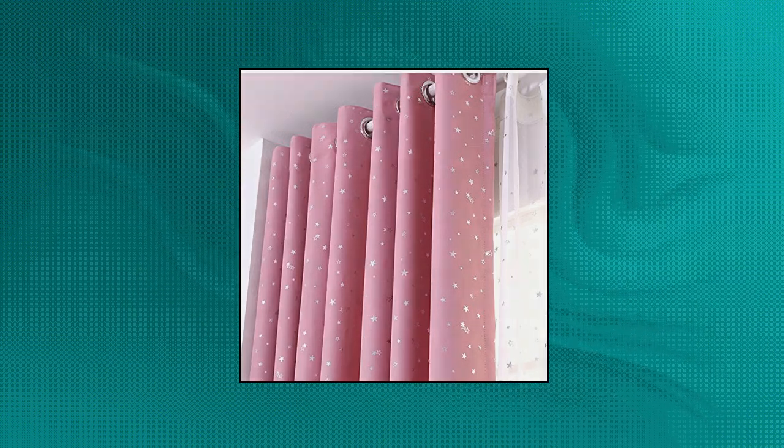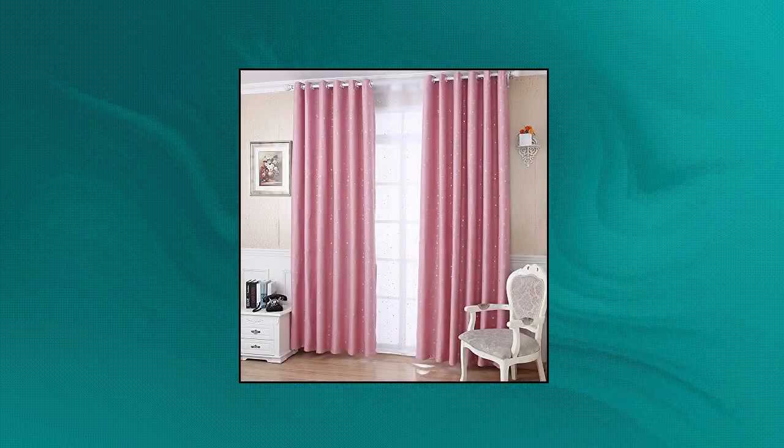Polyester blend, smooth and soft handy feeling, eco-friendly, noise reducing. Blocks out most light and UV rays. Reduces outside noise and helps you enjoy a quiet and peaceful environment. These amazing window coverings are perfect — thermally insulated, energy saving, and help balance the temperature.